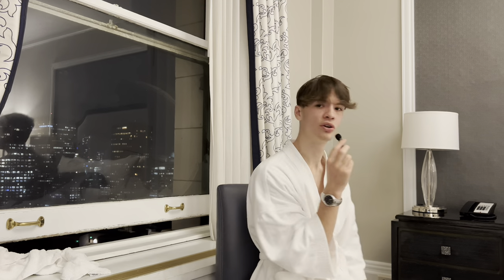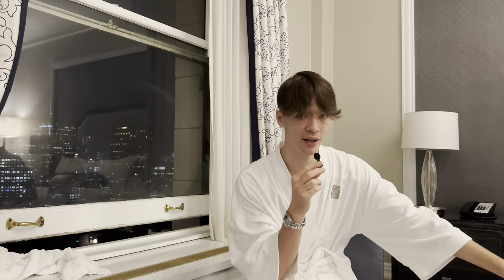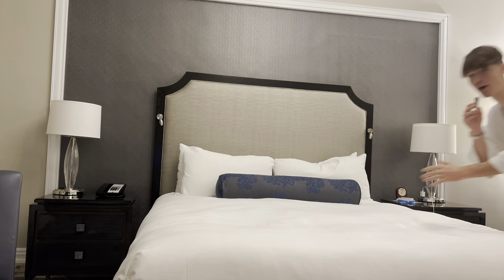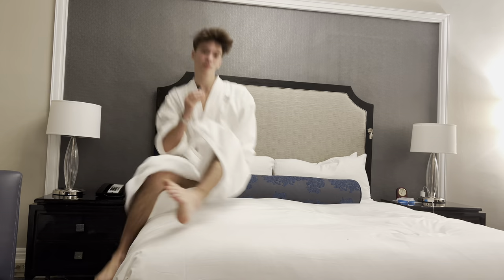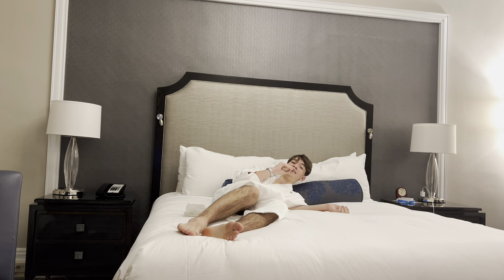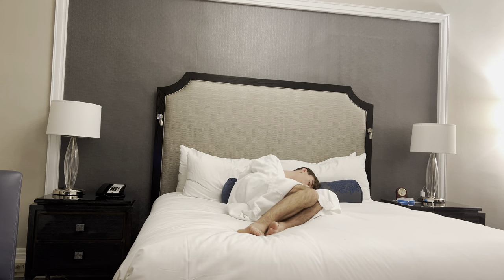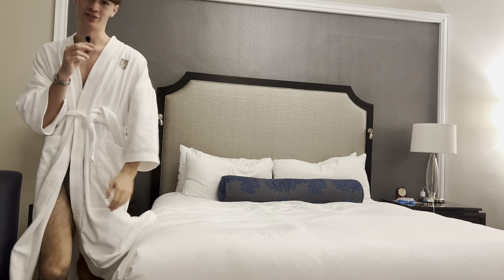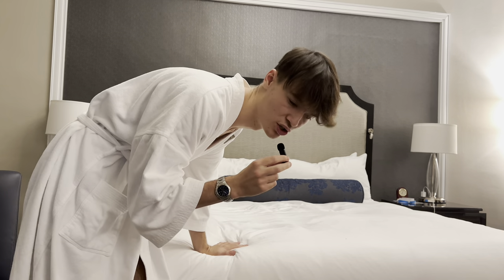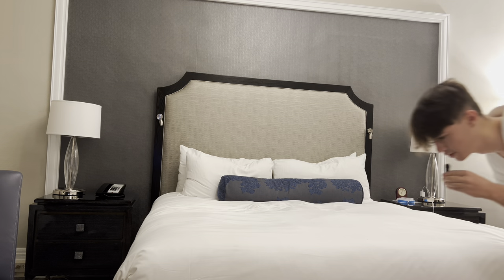It's about 7:10, so before we go to dinner, let's do a bed test. I haven't done that yet. Let me hop on this — oh dude, that is a nice bed. I love hotel beds; they just smell so good too. Bed is 10 out of 10 comfort. The size of it on camera doesn't do it justice — trust me, this is a large bed. Look, I can go from one side to the other.